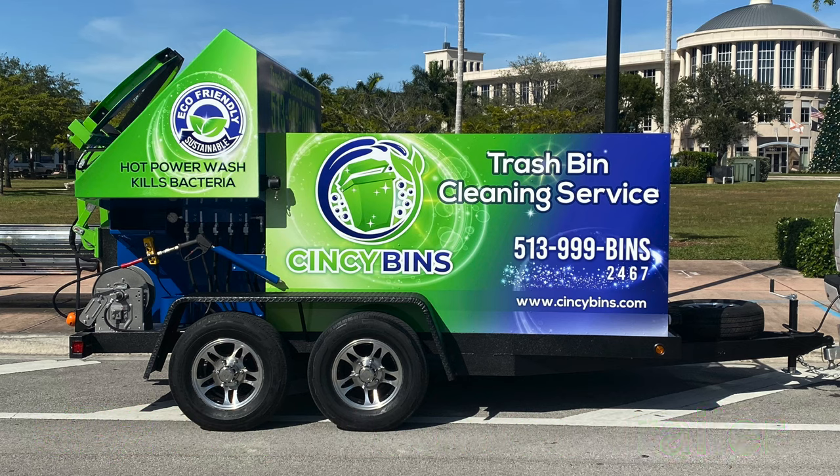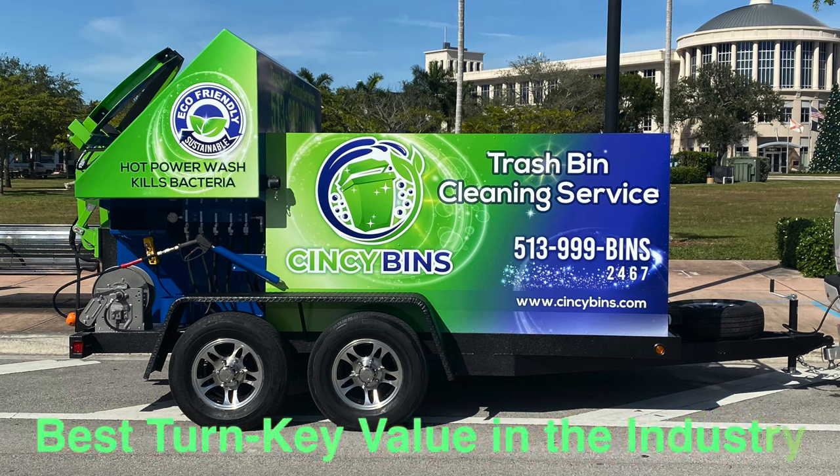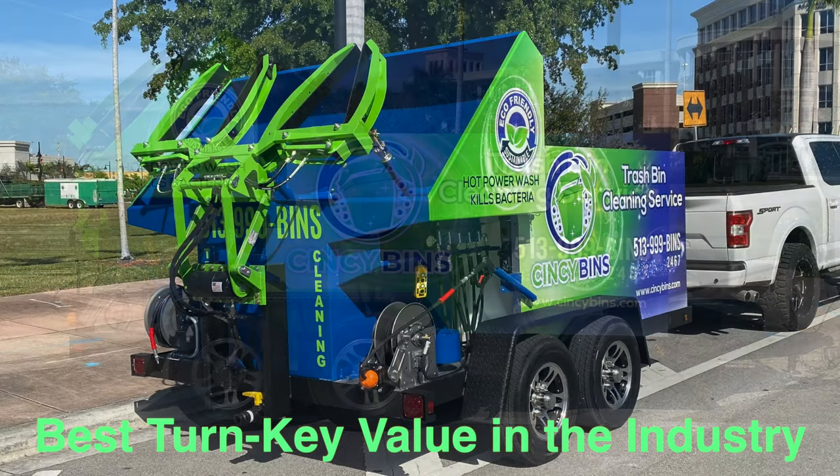He'll be servicing the greater Cincinnati area. Danny did take advantage of our complete turnkey package, one of the best values in the industry — from the creation of your website, logo, graphic design, to the complete wrapping of your trailer.